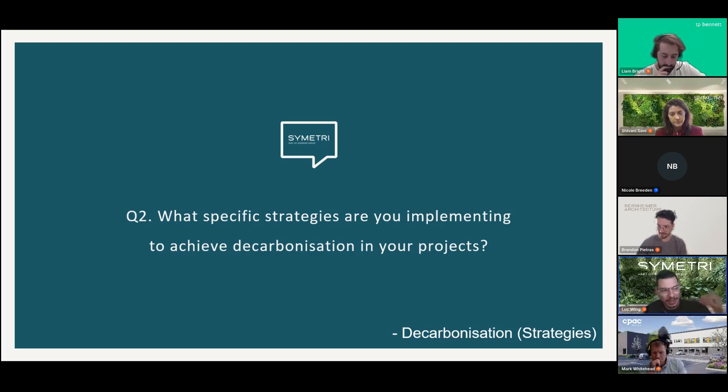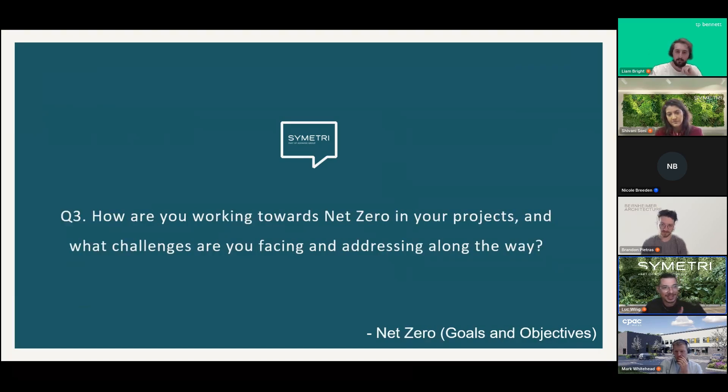Shivani summarizes that everyone is approaching this one step at a time, noting that slow motion is better than no motion — you have to take that leap of faith. She acknowledges that Brendan especially faces a harder pull working with large-scale developers where sustainability may not be top of mind, so baking it into the project as business as usual is a very effective approach.